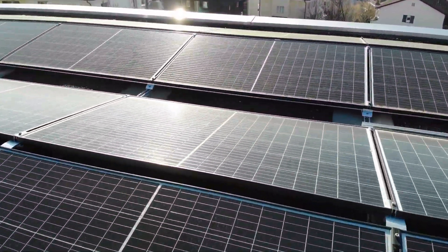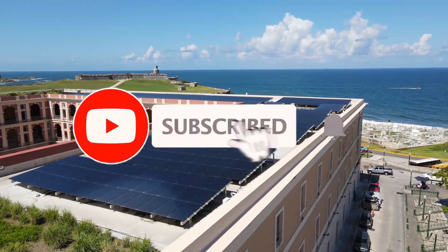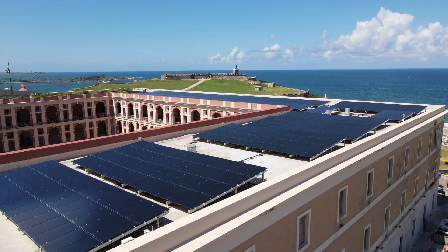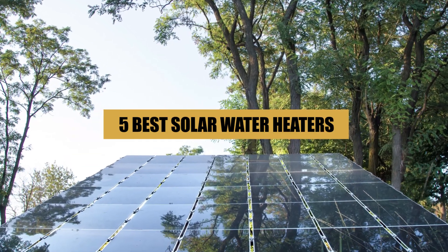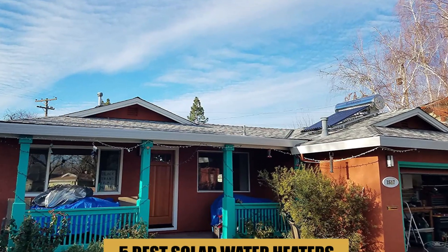Hello, everyone. Welcome to our channel. If you're looking for an energy-efficient and cost-effective way to heat water for your home, a solar water heater might be just what you need. In this video, we'll be reviewing the top five solar water heaters on the market, discussing their features and benefits, and helping you make an informed decision.